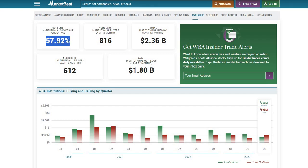Current institutional ownership sits at around 58%. Over the last 12 months, $1.8 billion worth of shares have been sold, but slightly more — $2.4 billion — have been bought over the same period, so institutions overall are net buyers. In Q3 specifically, institutions sold more than they bought, whereas the prior four quarters showed more buying than selling. Remember, we never simply copy what institutions do — this is just one piece of the puzzle.